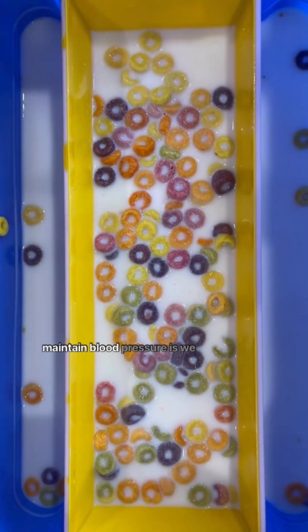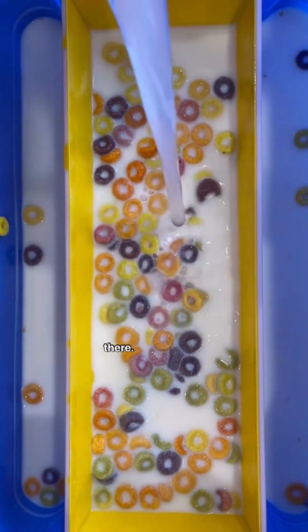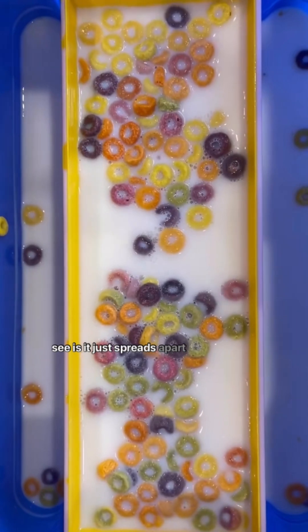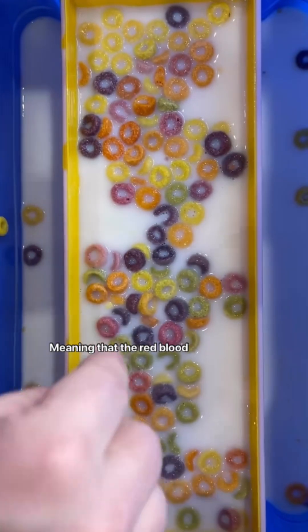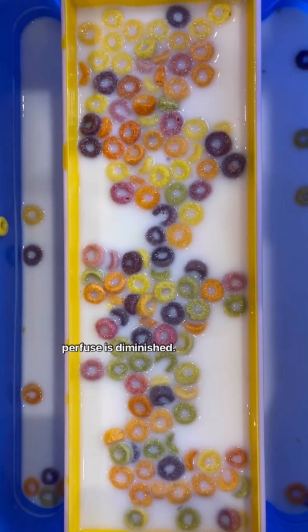And so what we do in order to maintain blood pressure is we go, let's add some water in there. And all that does, as you can see, is it just spreads apart our red blood cells. So now we've completely changed the concentration of the blood, meaning that the red blood cells are now spaced more apart, meaning that their ability to perfuse is diminished.